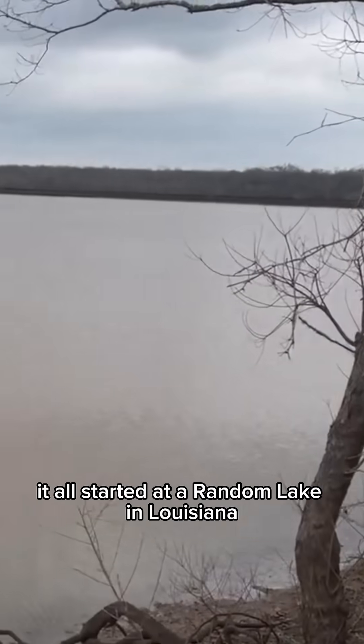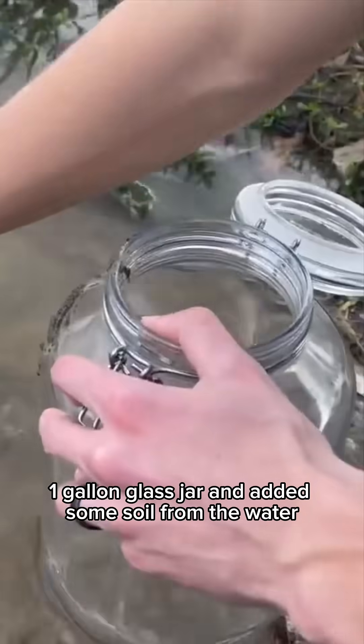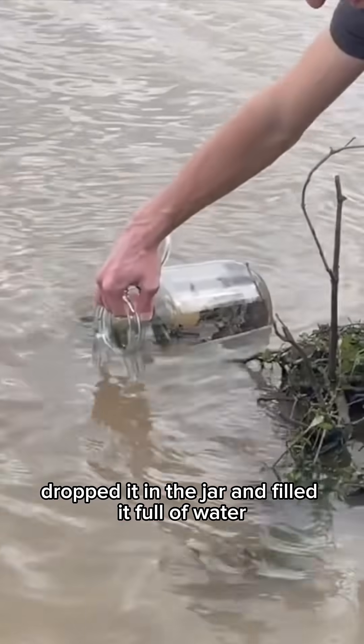It all started at a random lake in Louisiana. My brother and I got a big one-gallon glass jar and added some soil from the water. We also found some algae growing on a stick, dropped it in the jar, and filled it full of water.